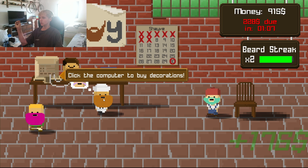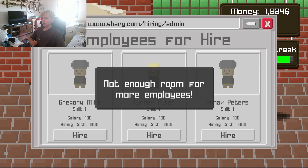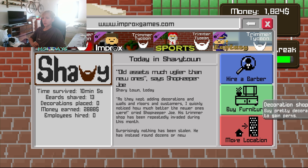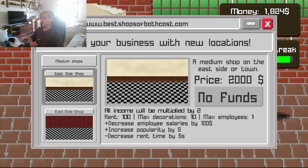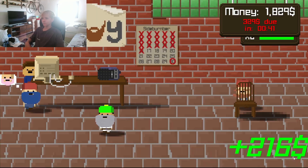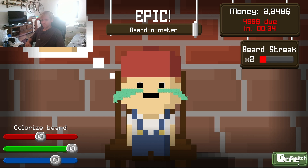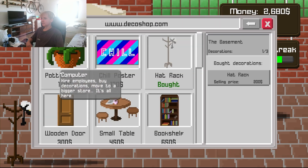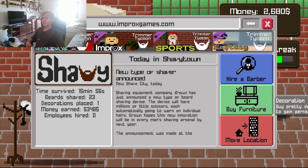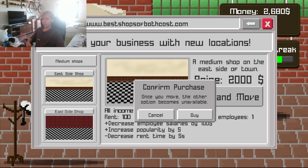Yeah, look at this dude. Click the computer to buy decorations. Hire a barber? Not enough room for more employees. Can we get more employees? Move to location — east side shop? We gotta shave a bit more beards. Let's go. Alright, let's see what we can buy. Oh, we can buy the next location! East side shop — buy and move.